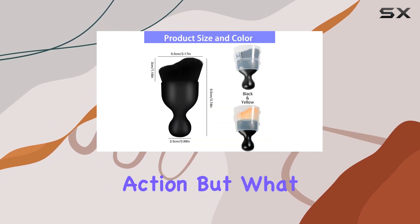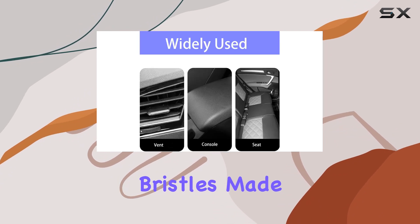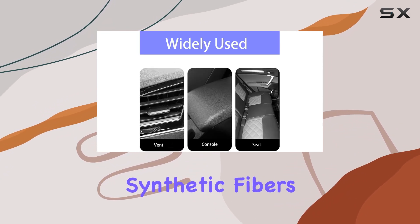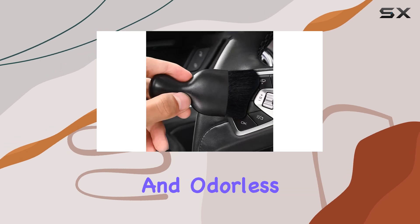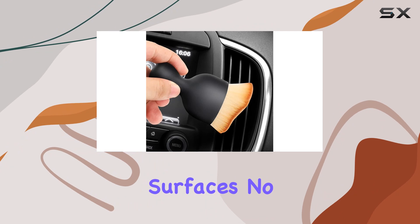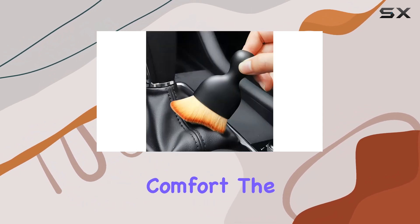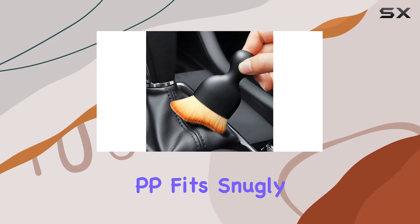What really sets this brush apart is its high quality bristles made of super soft synthetic fibers. They're not only durable and odorless, but also gentle enough to use on even the most delicate surfaces — no scratches here folks.